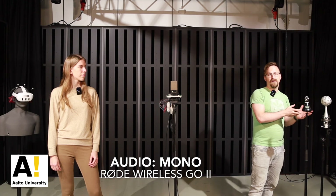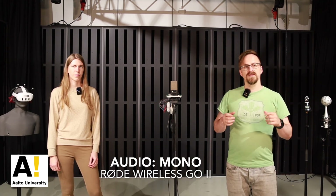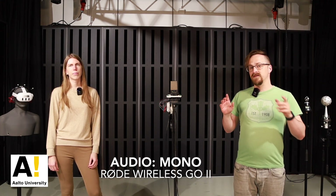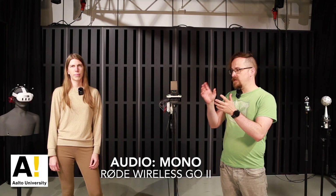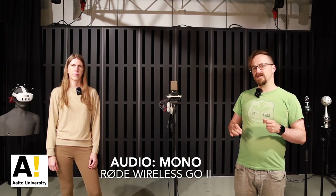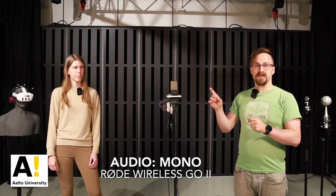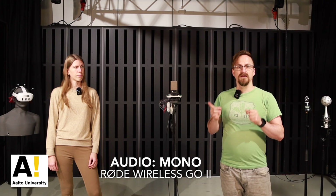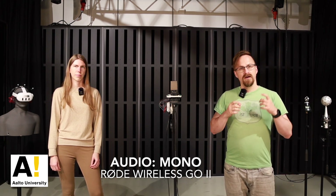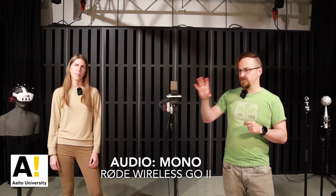The technology we are proposing uses the mono signal from any existing microphone, like this low noise AKG C414, paired with acoustic parameters estimated from an affordable array such as the MEM sensors attached to this microphone stand, to capture high resolution spatial audio in real time — all while retaining the studio quality of the microphone of choice.